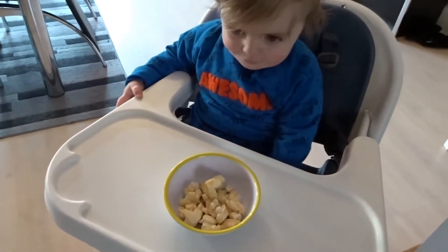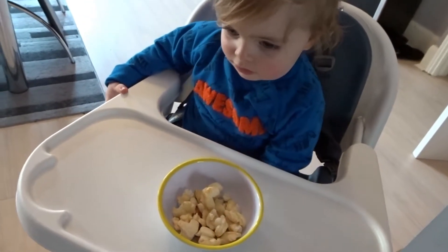He's a little bit grumpy because he's just woken up from his nap.